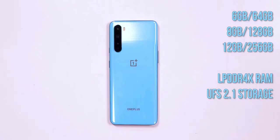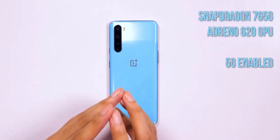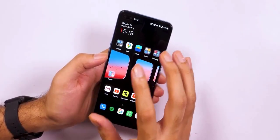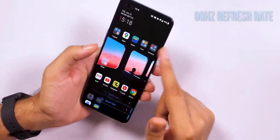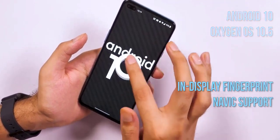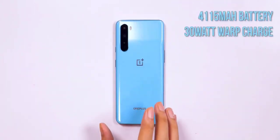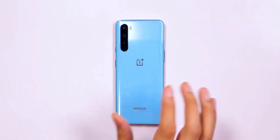The quad cameras on the rear comprise a 48MP primary snapper utilizing Sony's IMX586 sensor with an aperture of f/1.75, along with an ultrawide lens, a 2MP macro, and a 5MP depth sensor. The camera offers all the usual features like support for shooting 4K video at 30fps, along with Nightscape, AI scene detection, and the ability to shoot in RAW. There's also support for super slow-mo at 1080p 240fps and time-lapse at 4K 30fps. Preliminary shots look promising, though it's a tad early to fully comment on shooting capabilities.